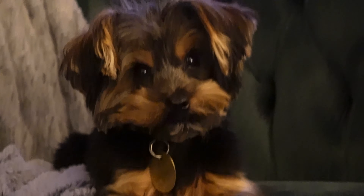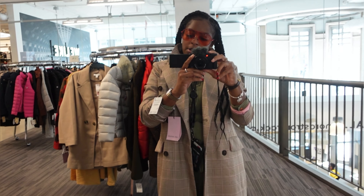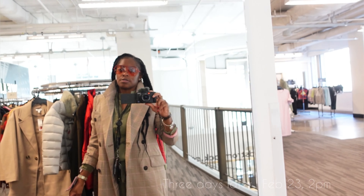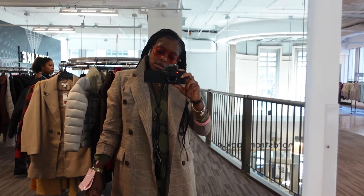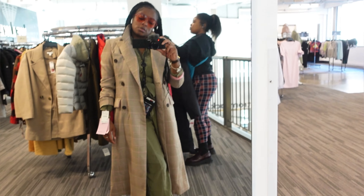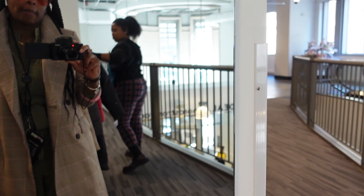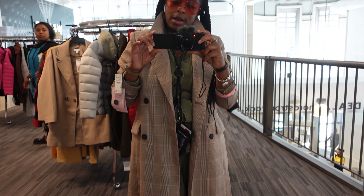Hey, you're so handsome. I was not going to get this, but I mean, bro, I didn't even come to get a shirt — but this jacket is fire. Yeah, let me go ahead and get this. This is fire.